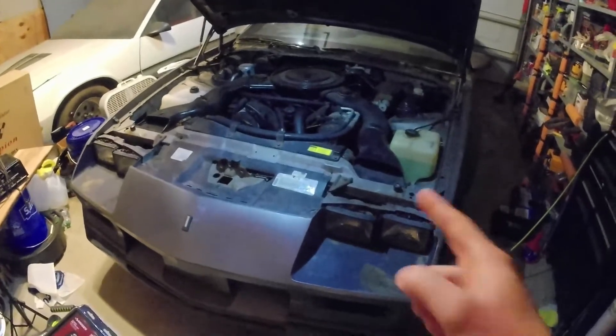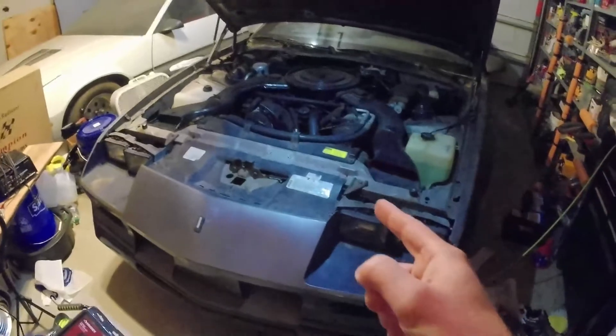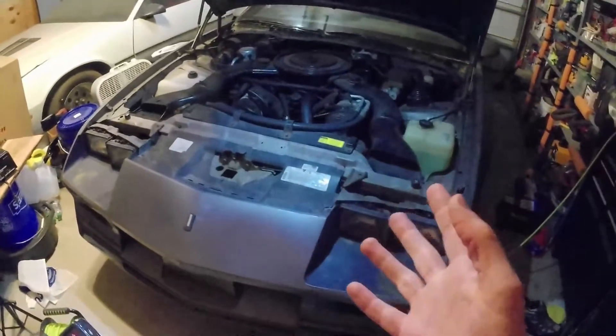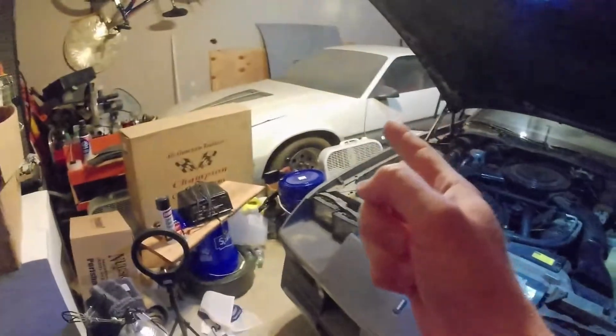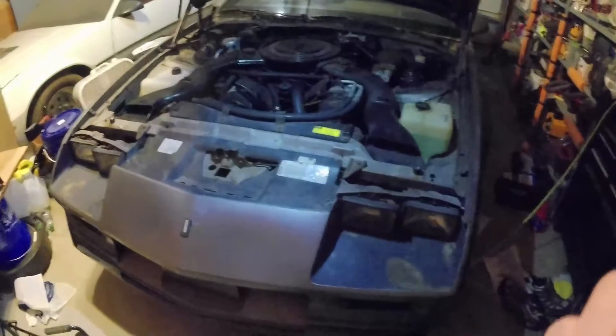In this video we're going to be working on the '84 Z28. Like I said in the intro video to the channel, my aunt had got this car brand new in '84. She hasn't been driving it recently, so she decided that I could have the car because I already have that Camaro and she knew I'd do something with it.